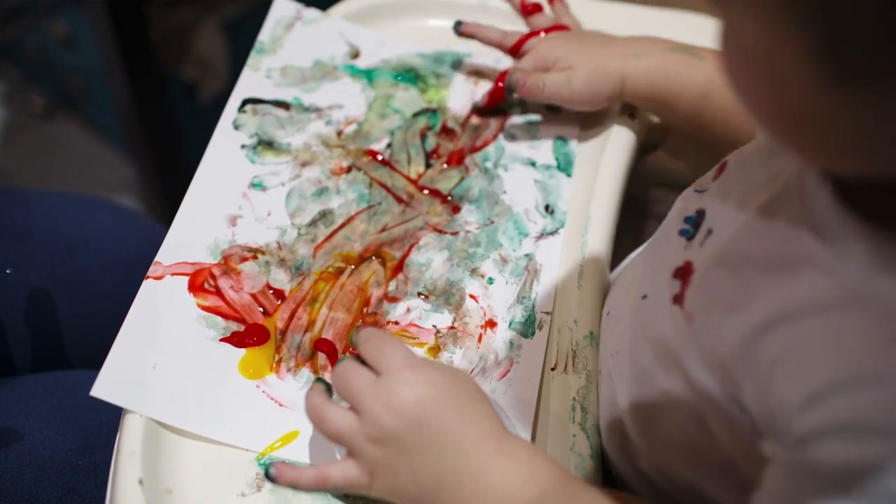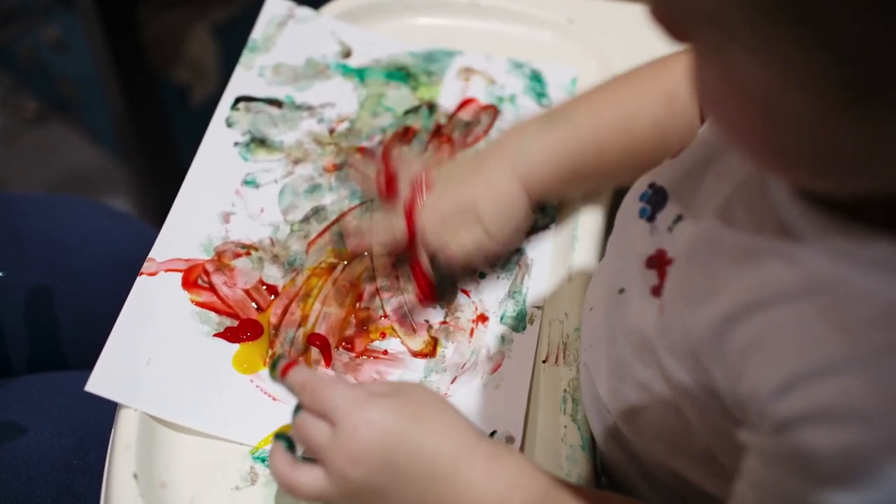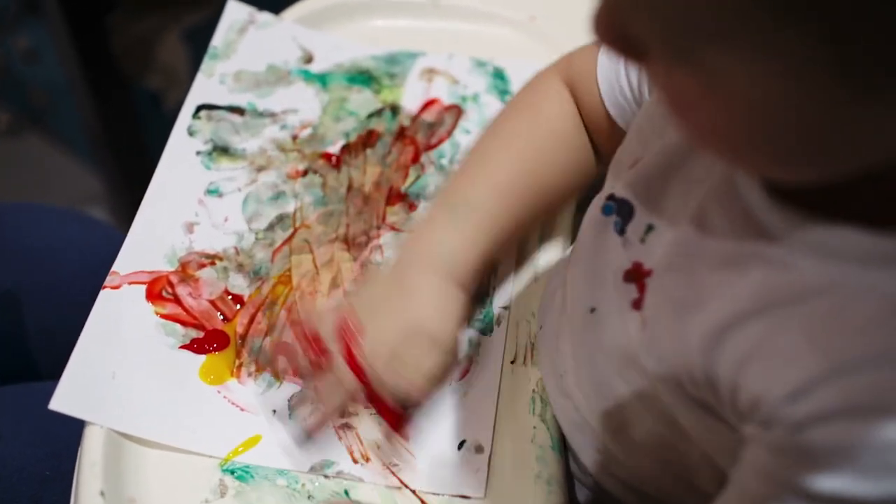Opportunities to explore art materials with their hands is going to be really beneficial to their development and likely pique their interest. Activities like finger painting or working with play-doh — they want to work with their hands.